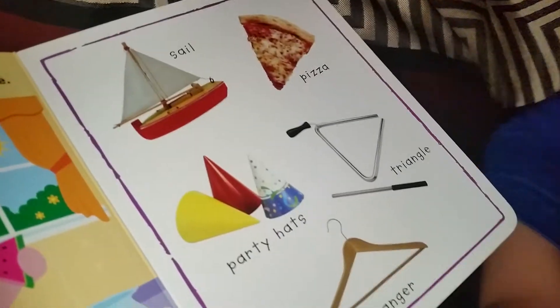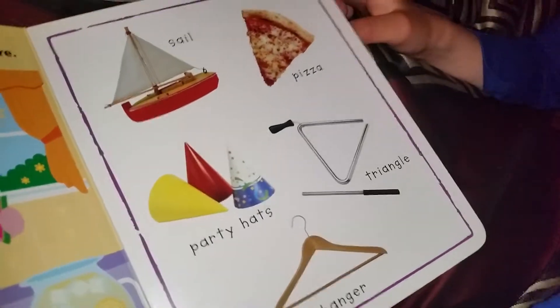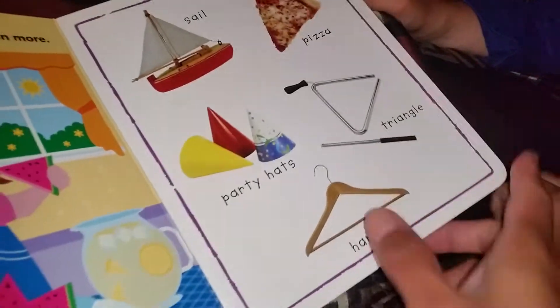How about here? Sail, pizza, party, and a triangle hanger. Over here. What's next?